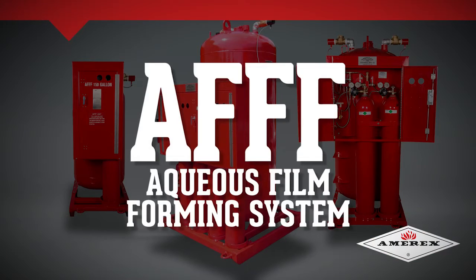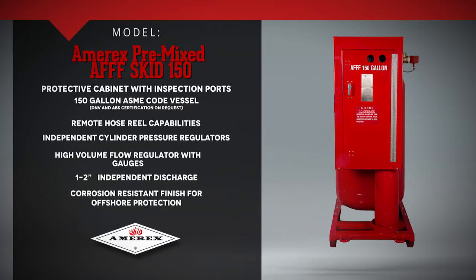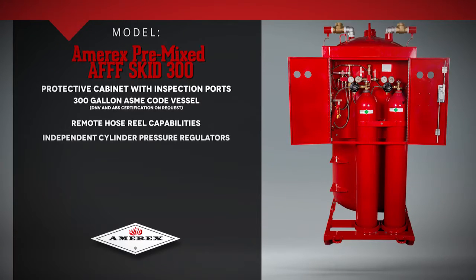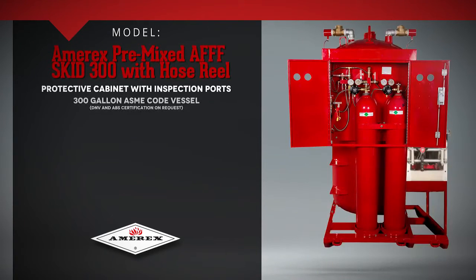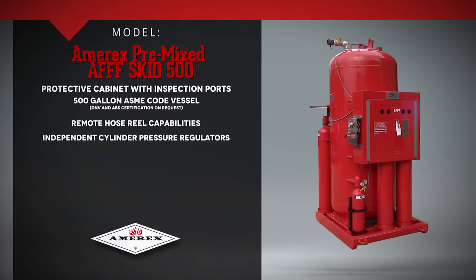Amorex AFFF systems are available in the following configurations: the Amorex Pre-Mixed AFFF Skid 150, the Amorex Pre-Mixed AFFF Skid 150 with hose reel, the Amorex Pre-Mixed AFFF Skid 300, the Amorex Pre-Mixed AFFF Skid 300 with hose reel, and the Amorex Pre-Mixed AFFF Skid 500.